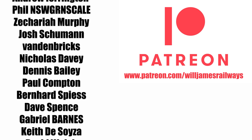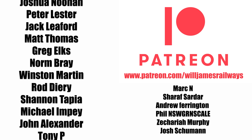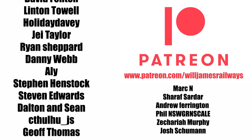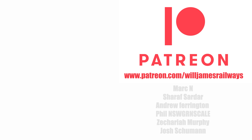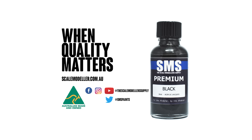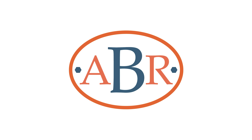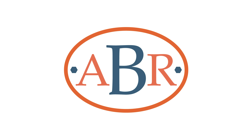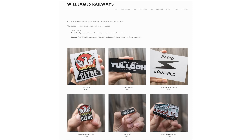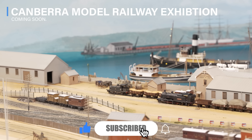Australian Model Railway News and other videos on this channel are made possible by the Patreons on Patreon. Welcome to the new members this month. If you are interested in joining the community, there is more information in the description below. Also Scale Model Supply, who make excellent paint and modelling accessories, and ABR Model Works, who provide easy to build structures and modular baseboards, both offering 10% off all their products for viewers of this channel. And willjamesrailways.com for railway-related photos and merchandise. Don't forget to be subscribed so you can keep up to date with my weekly videos.